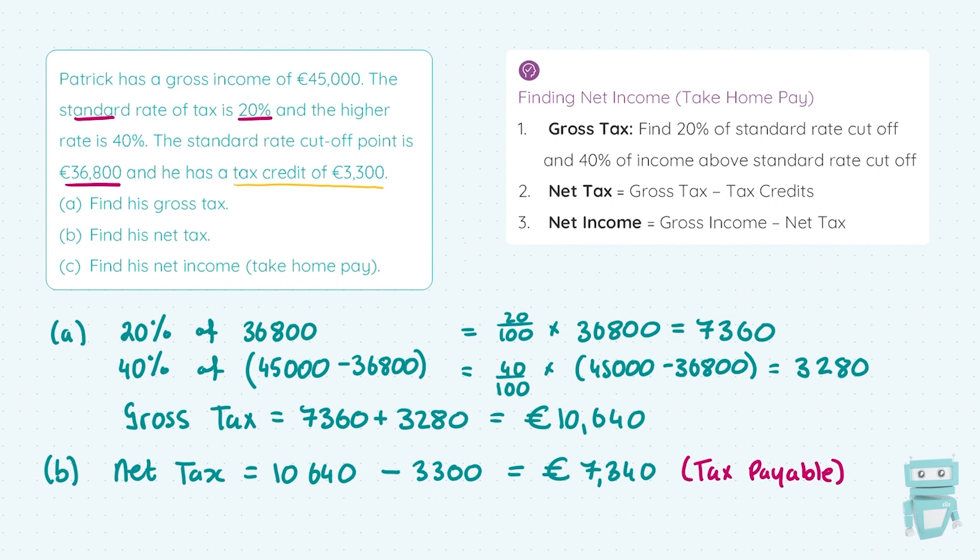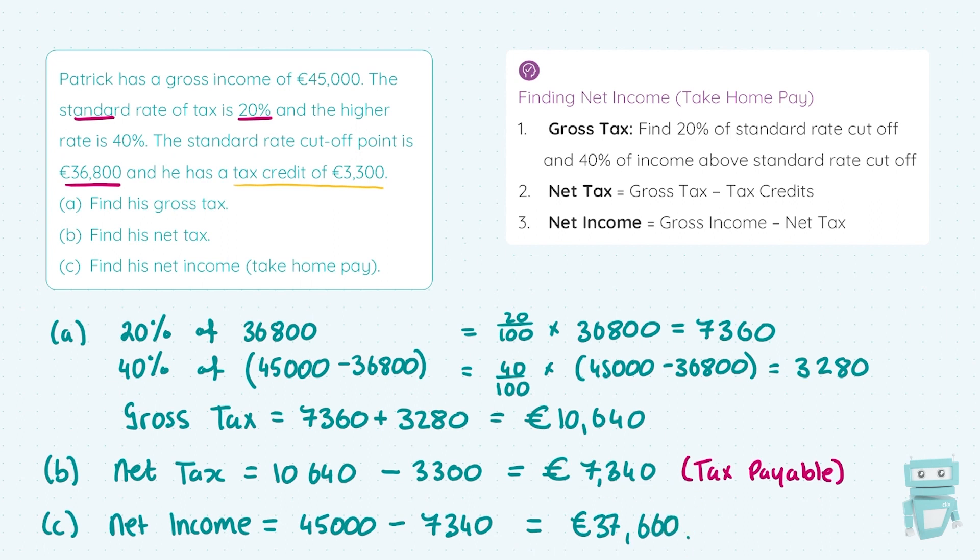In part C, we're asked to find his net income or take-home pay. Net income = gross income − net tax. Gross income was €45,000, and we take off the net tax of €7,340 from part B. That gives €37,660. Make sure to include euro signs when dealing with money. That's all there is to it — the question was broken into three parts for each of the steps. Next, we'll look at it all combined together.